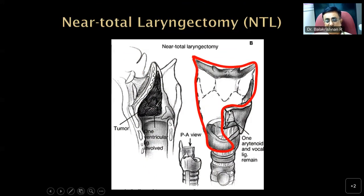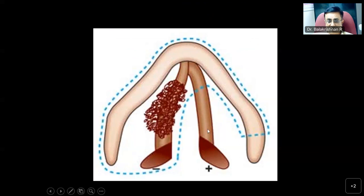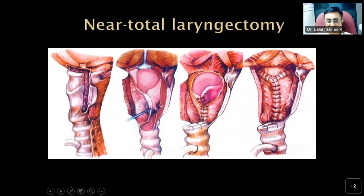In near total laryngectomy, one cricoareytenoid unit is preserved and must be normally functional and innervated. The rest of the larynx is resected, including one half of the cricoid cartilage. Using adjacent hypopharyngeal mucosa, the defect is closed after creating a tracheoesophageal shunt for phonation, but the patient will have a permanent tracheostomy.